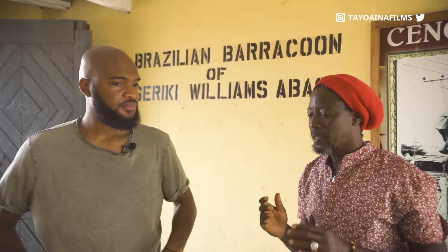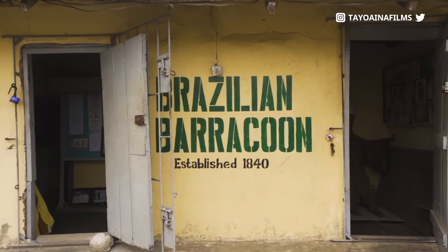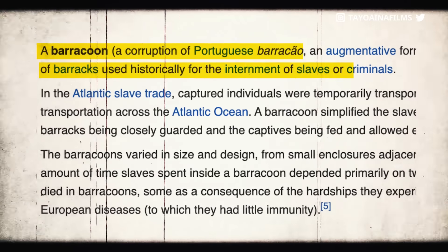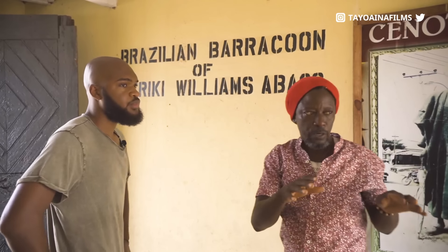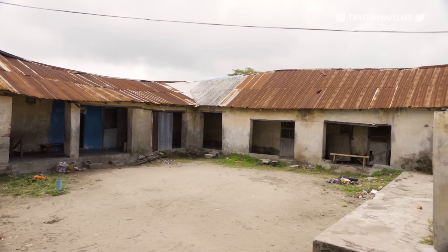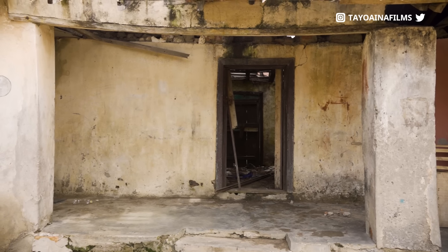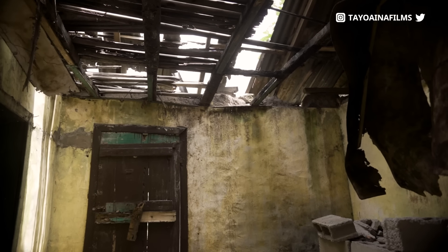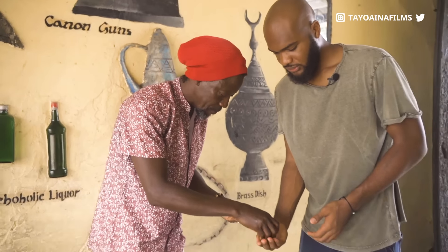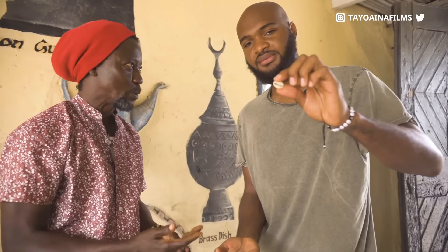The compound that we have is known as Brazilian Barracón. Barracón is a Portuguese word meaning slave cell or storehouse where the slaves were being stored. Right now we have about 40 rooms in this compound. This is called cowrie, as you can see. Those are the kind of currency our fathers used then.